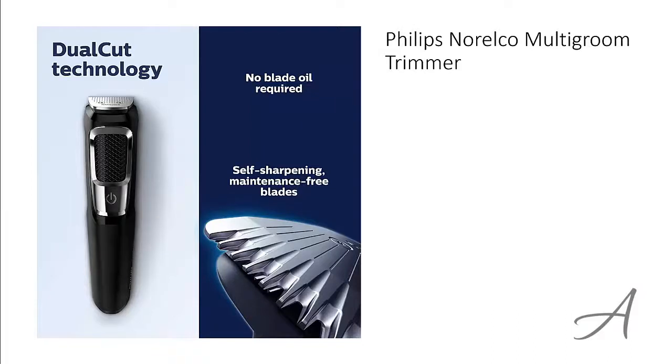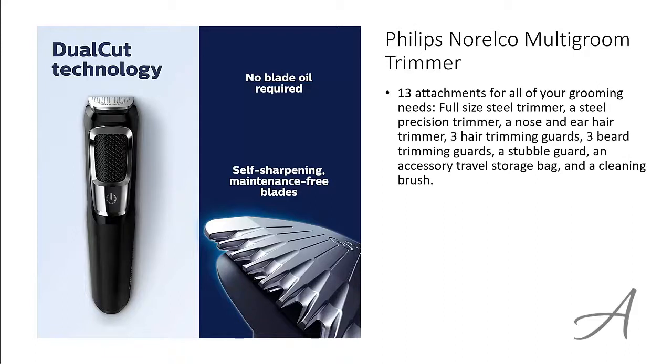The one that made our list is the Philips Norelco Multi Groom Trimmer. This trimmer has 13 attachments for all of your grooming needs, including a full sized steel trimmer, a precision trimmer, a nose and ear hair trimmer, 3 hair trimming guards, 3 beard trimming guards, a stubble guard, an accessory travel storage bag, and a cleaning brush.